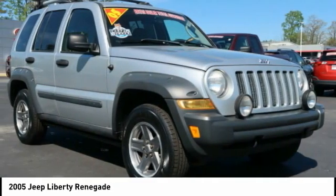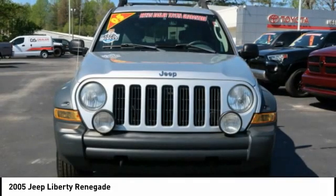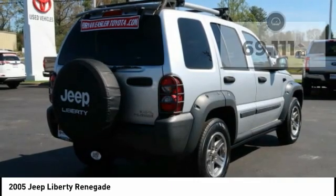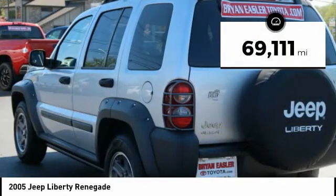Compared to the Jeep Patriot and Compass, the Liberty is more of a true Jeep with off-road prowess and bold, upright styling. This vehicle has less than 70,000 miles.